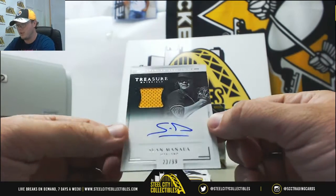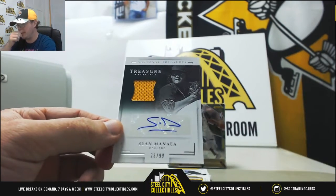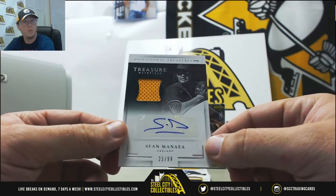Here we're going to get a Sean Manea Patch Auto from the A's, 23 of 99.